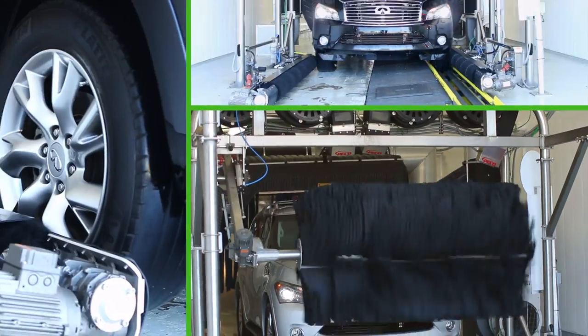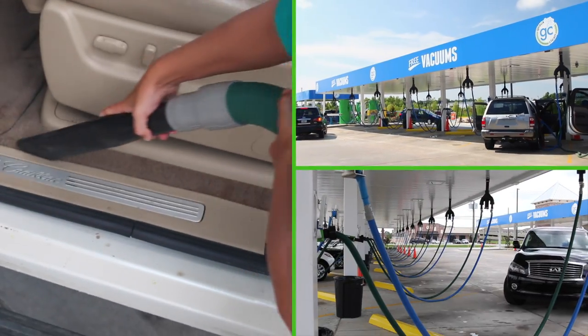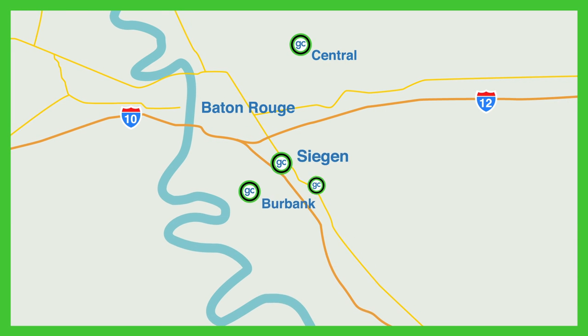We finish the process with a gentle chamois dry. But it doesn't end there. No detail is complete without stopping at one of our powerful dual drop vacuum stations. And starting at $19.95 a month, you get unlimited washes at any one of our Baton Rouge area locations.